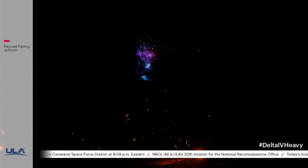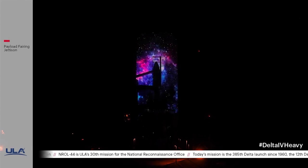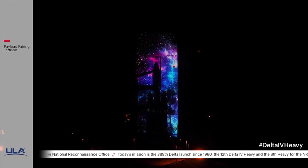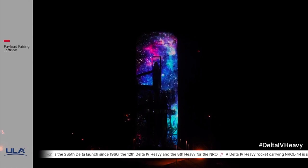We are dreamers, inspired by possibilities not yet imagined. Believers driven to harness the potential of space. Leaders combining expertise and ingenuity. And it all started with a spark of the imagination.